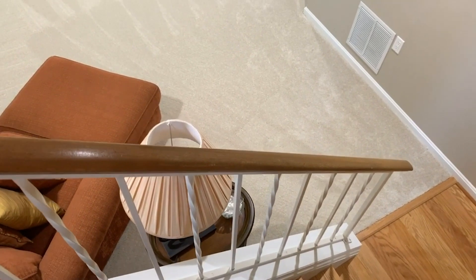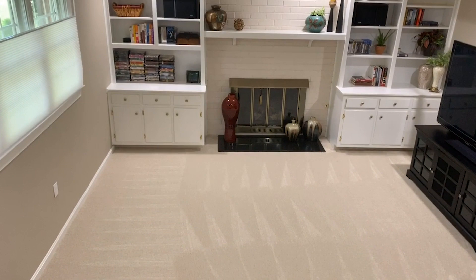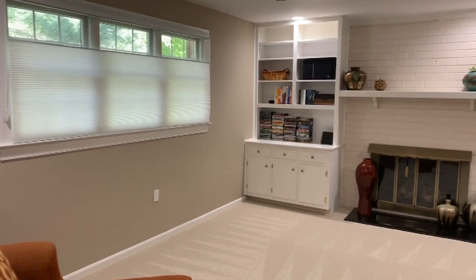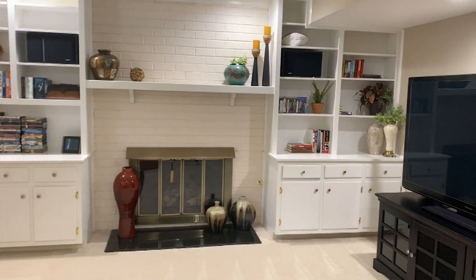The beautiful thing about a split foyer — only short little staircases to go down to enjoy a lovely room like this, where you can hang out for game night, movie night, put your built-in bookcase with books galore, or cozy up by the fireplace.